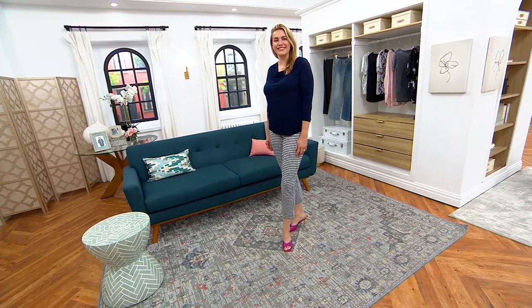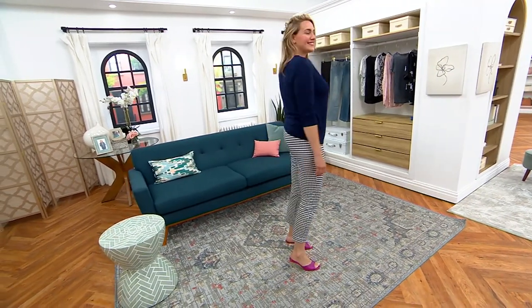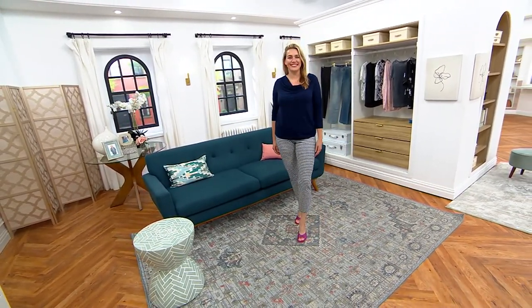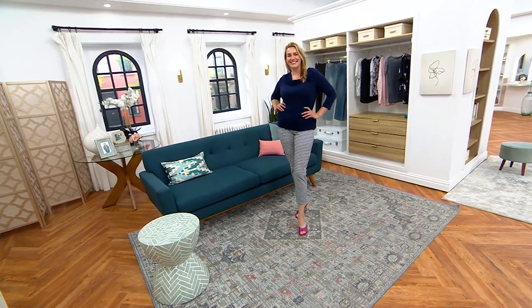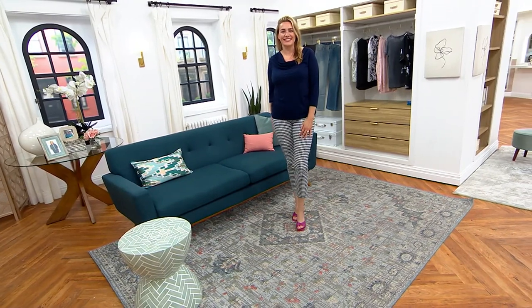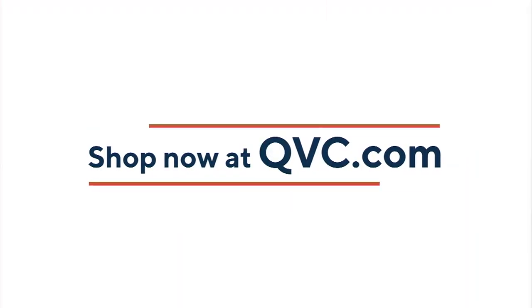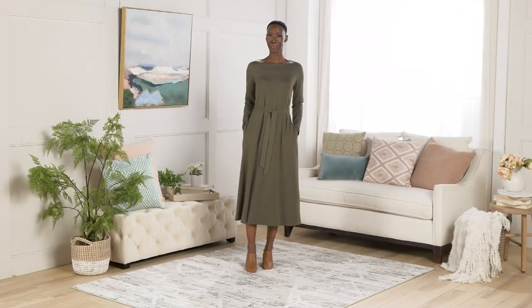Adina Menzel is joining us via Skype. I think I'll keep on my Cerise Pink, and I'm going to keep on my Sailfish. Time to talk about Encore by Adina Menzel.